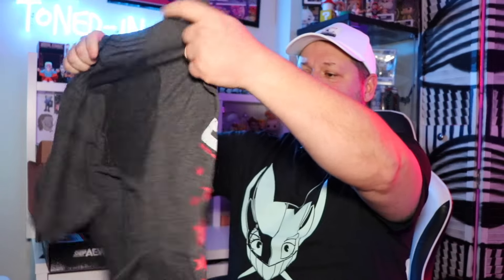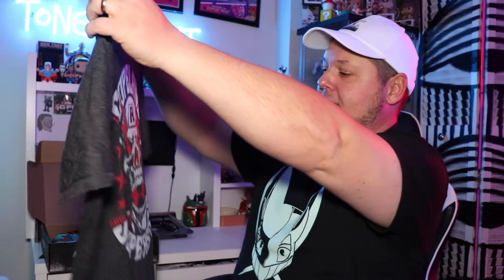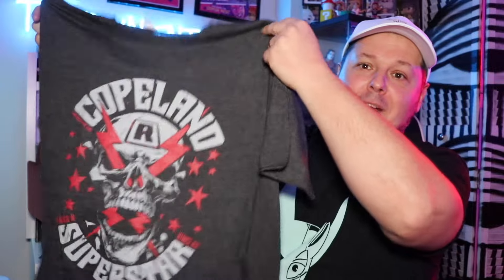We'll start off with the t-shirts like we always do. He's only been in AEW for a short time but they've already got him in the mystery crate — we've got an Adam Copeland shirt right here. He's got a skull, we got the Rated R Superstar — a really cool Adam Copeland shirt to kick this box off with.